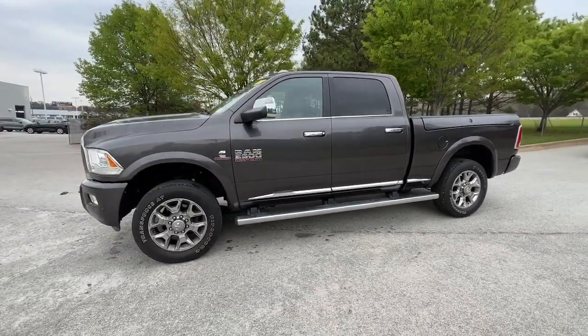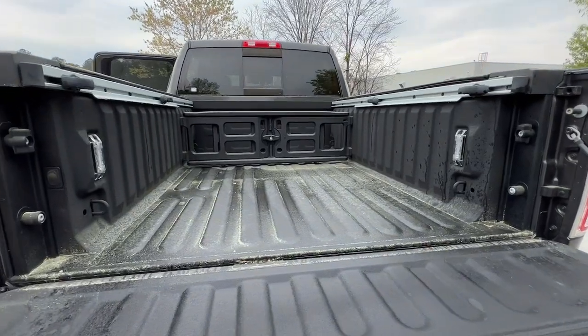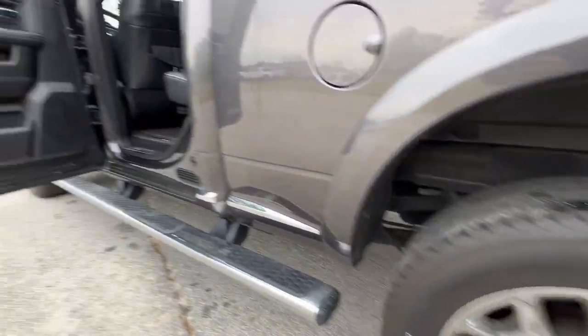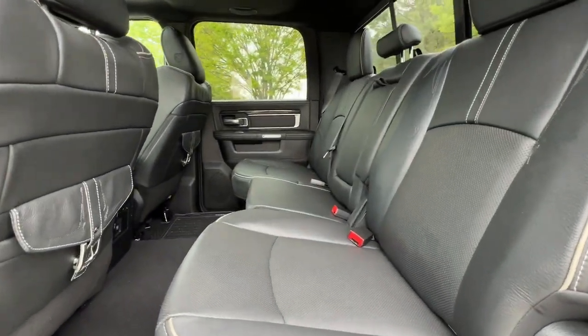The following are some of this vehicle's highlighted options: sun/moonroof, navigation system, keyless entry, heated mirrors, power passenger seat, bed liner, premium sound system, cooled front seat, heated rear seat, backup camera.